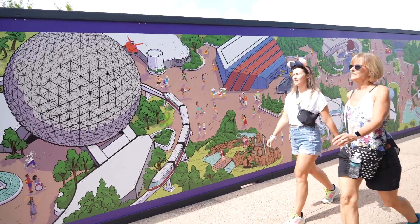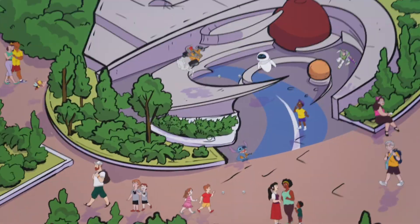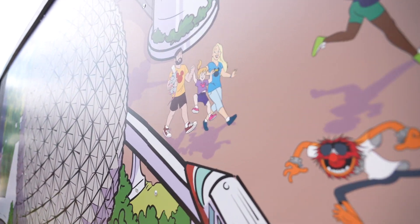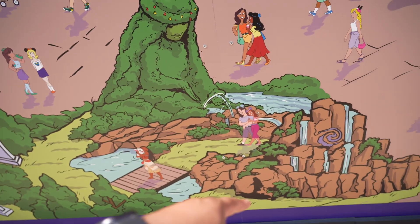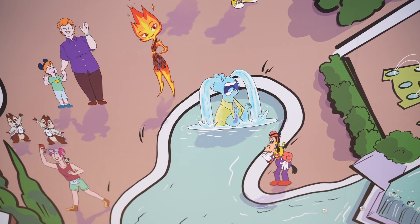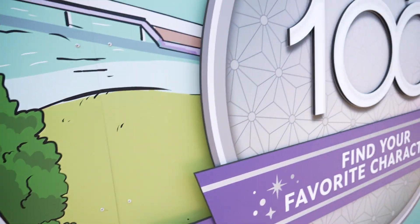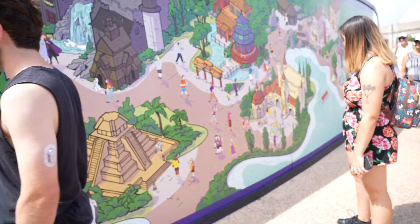And here it is right here — they have Wally, Eve, Buzz Lightyear. The character mule — look at that little Stitch. They even added Journey of Water. Oh, they even added our friends from Elemental. Mickey and Minnie with their 100 years outfit. There's Figment down there, and Wreck-It Ralph. This is so cool.